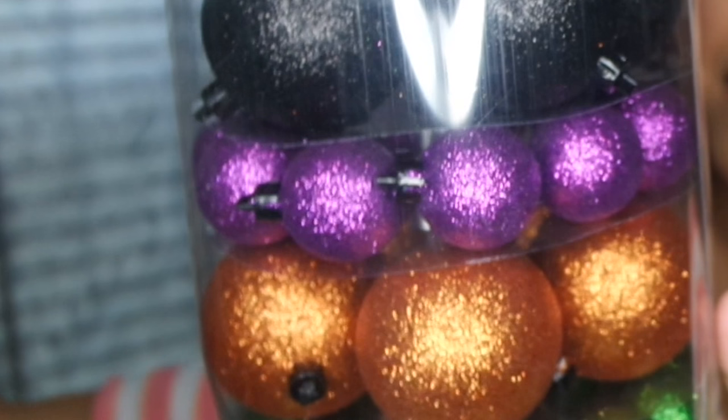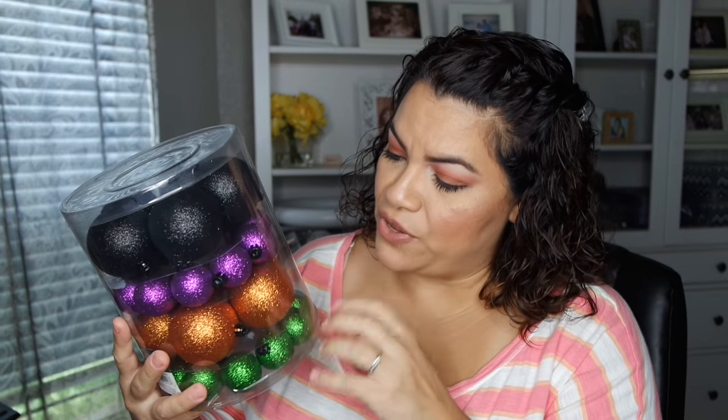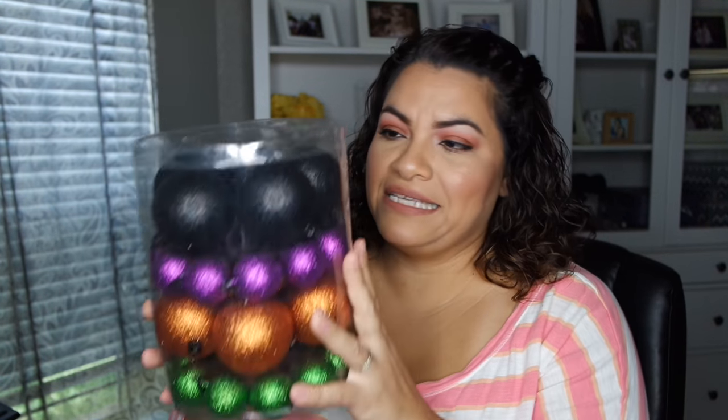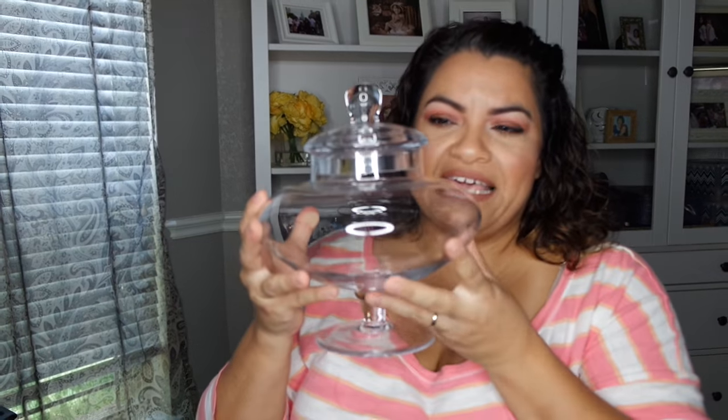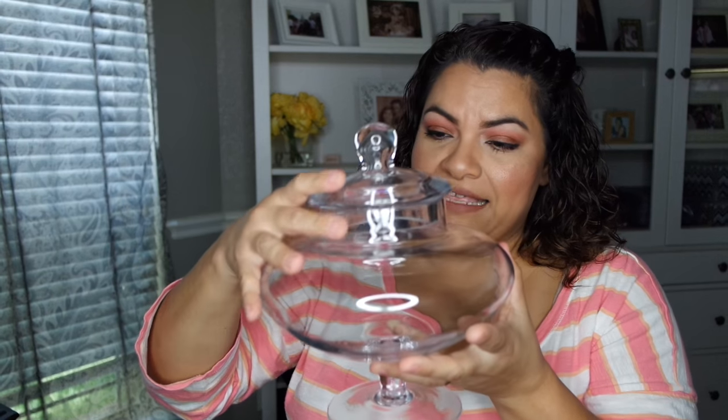So I got an extra one of these glass vases — what you do is put those ornaments inside. I did get this from Joann's. Once I get everything decorated, I will definitely do a little home tour of all the decorations. But that is it for all of my decor that I've picked up lately.